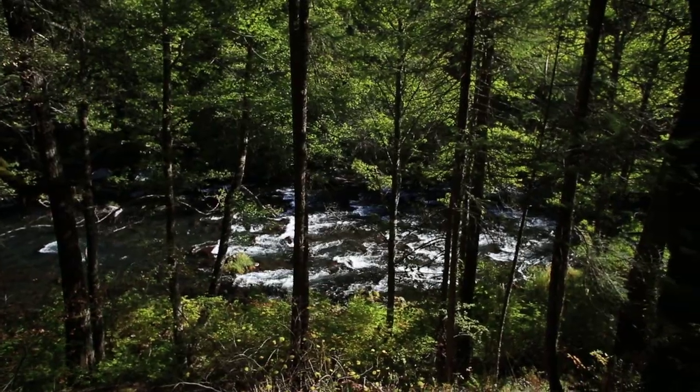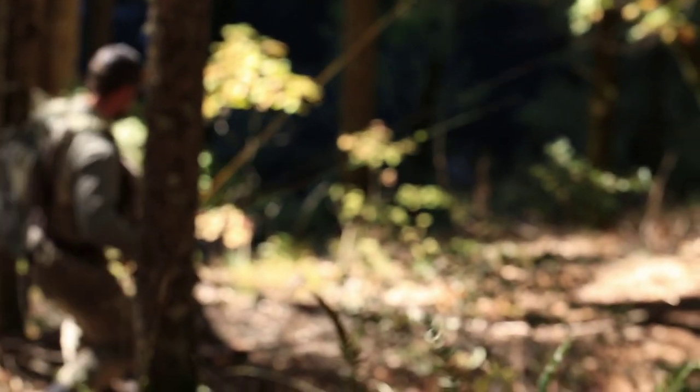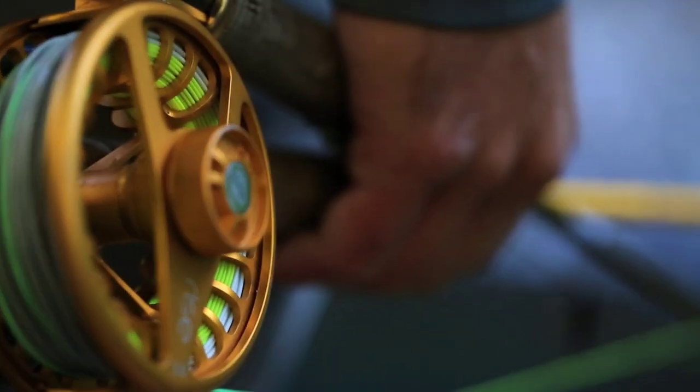We like to use the trail system, hike a couple miles of river throughout the course of the day, and cover a lot of water. Some really productive days can be had if you can run and gun and cover water.